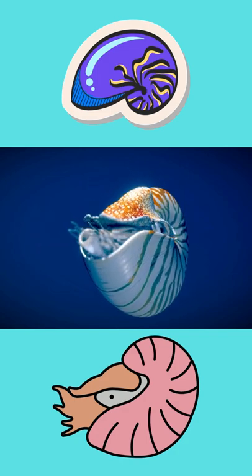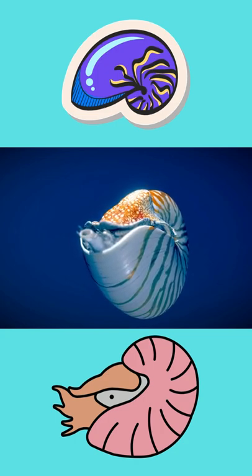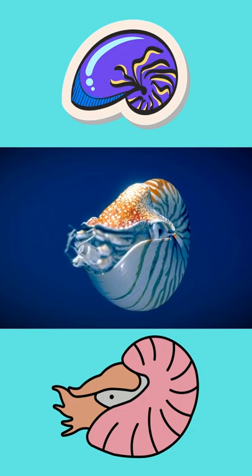Furthermore, the chambered nautilus is one of the longest living cephalopods, reaching ages of over 20 years old. The nautiluses are also the only cephalopods that reproduce multiple times.